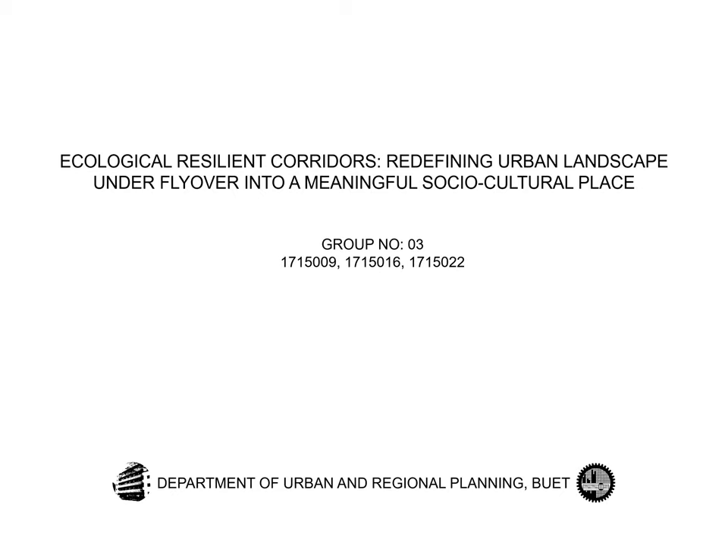Thank you so much for joining us today. We are going to define an urban landscape under a flyover into a meaningful socio-cultural place through our design.